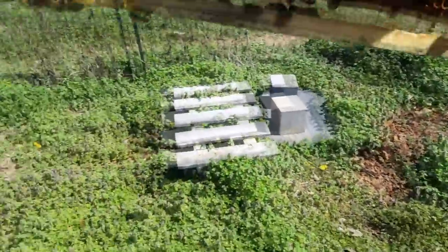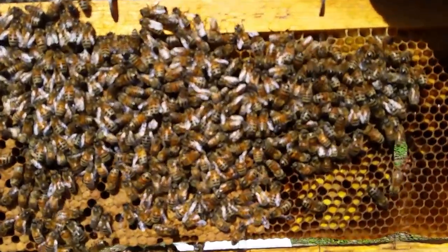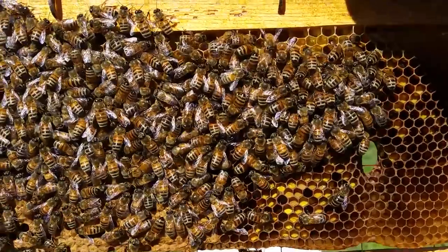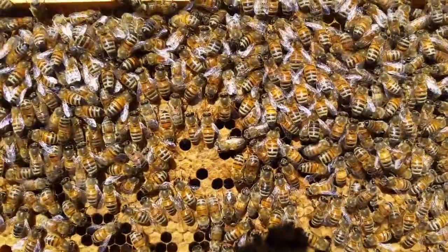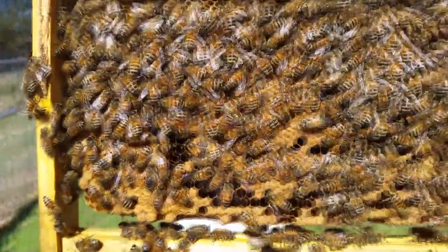I pulled a couple of frames out to get an idea of how packed they were, turning them to the sun where you can see them. You can see there's good capped brood all throughout these frames - this is a good sign on these bigger hives.